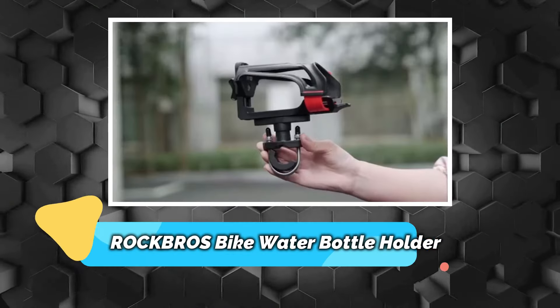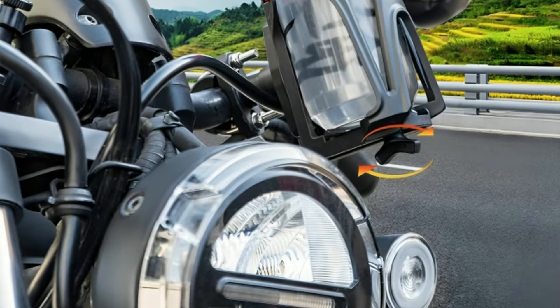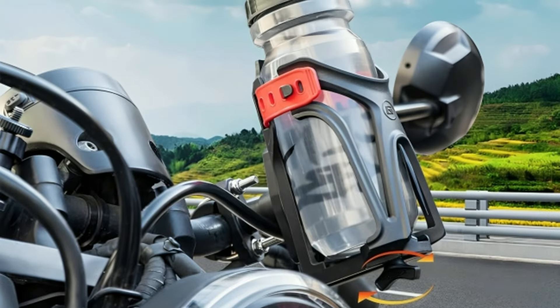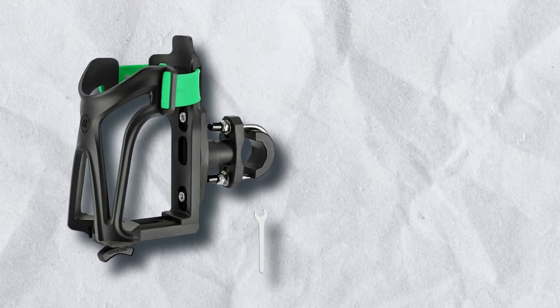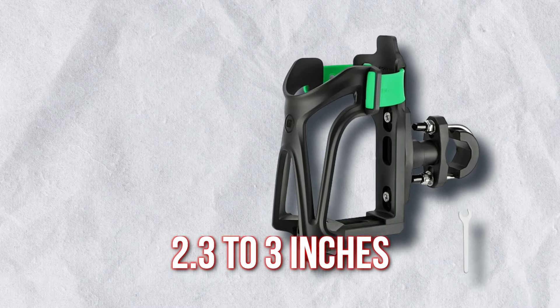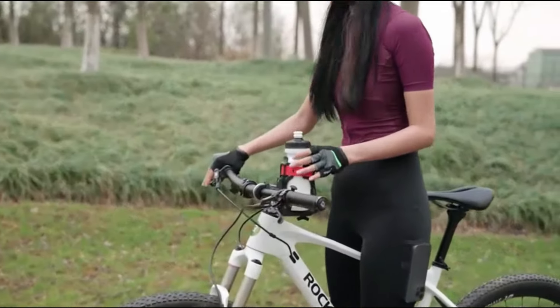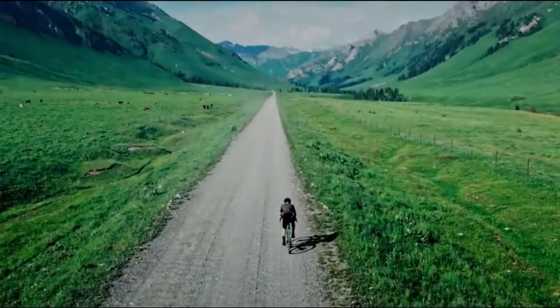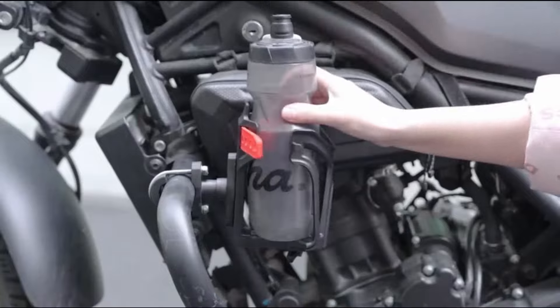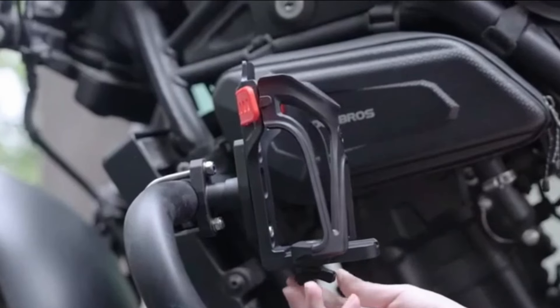Number 6 – Rock Bros Bike Water Bottle Holder. An innovative bike water bottle holder offers multi-talented features for cyclists. It adjusts to fit various bottle sizes from 2.3 to 3 inches with an easy-to-use knob. Its unique strap design secures bottles firmly even on rough rides, providing stability. You can install it on handlebars or crash bars without affecting your ride. Made from high-quality nylon, its U-shaped design enhances durability.